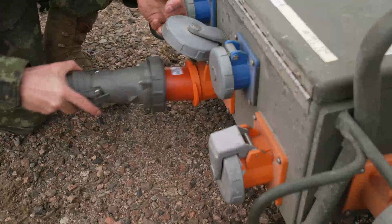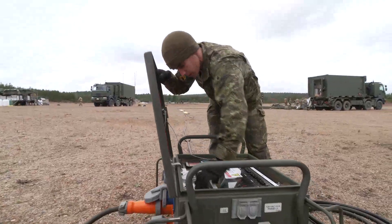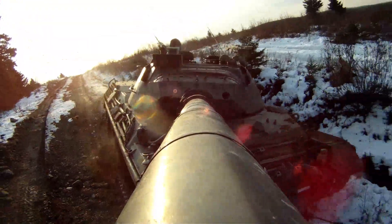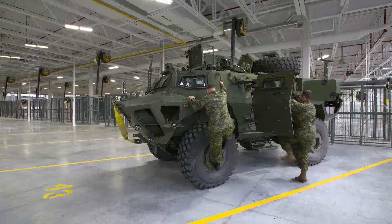EOTechs are responsible for anything from basic field power generation — giving power to our troops in the field — all the way up to maintaining complex sites on our armoured fighting vehicles, as you see behind me, which includes the Leopard family of vehicles, as well as the light armoured fighting vehicles and the TAPVs.